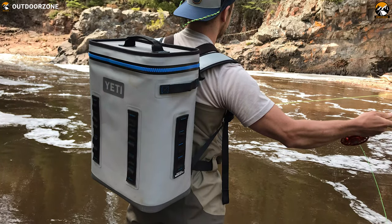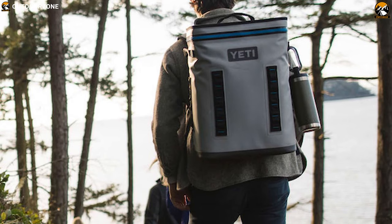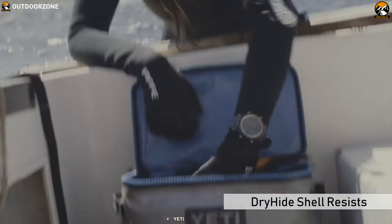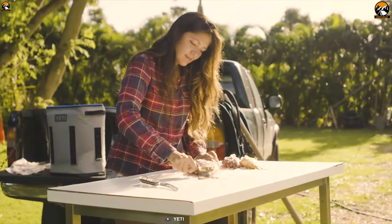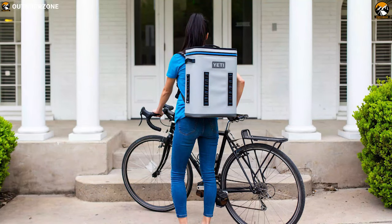Built taller and wider than its Hopper Flip counterparts, the Backflip is designed to efficiently distribute the weight of your goods, while its ergonomic shoulder straps make the journey more comfortable. Its tough dry shell resists mildew, punctures and UV rays to make it durable enough to withstand harsh conditions. It comes with a flip wide-mouth hydro-lock zipper that will not leak.